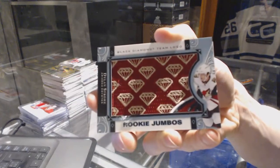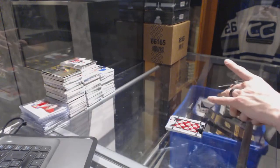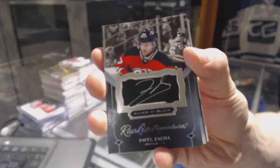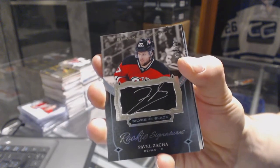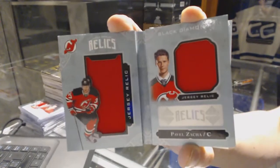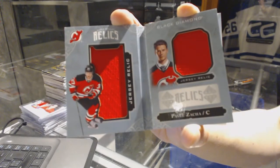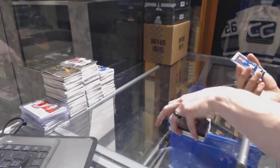We've got a team logo rookie jumbo for the Arizona Coyotes Dylan Strome. We've got a silver on black rookie signatures number out of 125 for the New Jersey Devils Pavel Zaka, and a rookie booklet relics dual jersey number out of 299 for the New Jersey Devils Pavel Zaka.